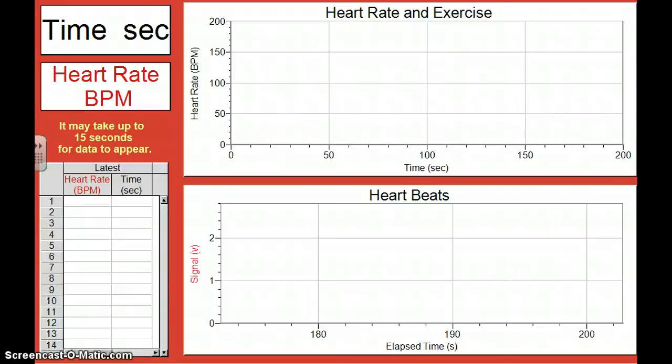Alrighty guys, we're learning about heart rate and exercise and how the intensity of your exercise can affect your heart rate. We did a lab on Tuesday over this and I'm going to go ahead and do it myself just to remind you how it works.